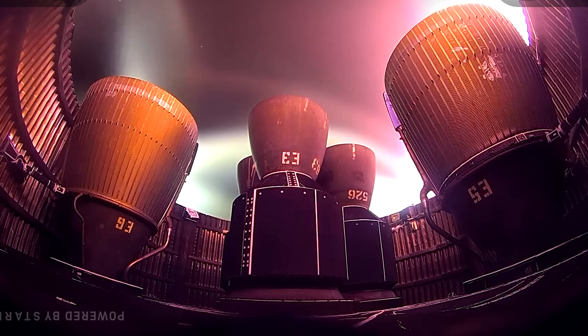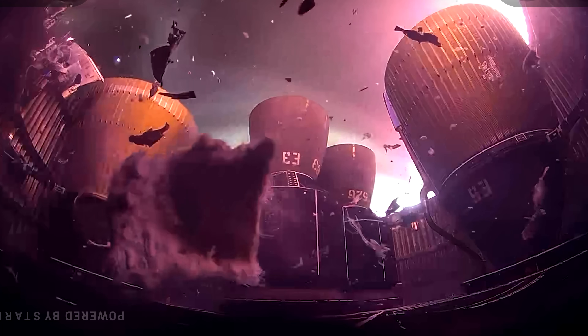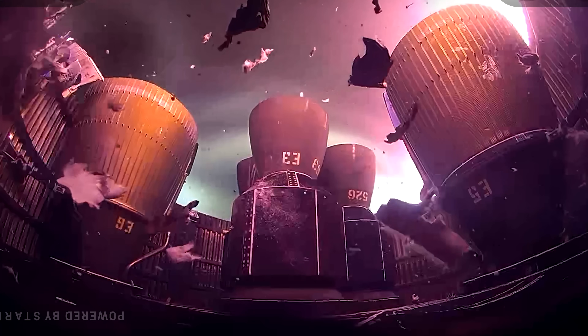However, critics of this theory have pointed out that it's unlikely the simulators would remain on the same trajectory, especially after the Raptor engine relight. Additionally, there didn't appear to be any strong aerodynamic forces acting at the time of the failure. If you watch the explosion closely, the debris just sort of floats in place rather than being forcefully thrown outward — it didn't look like it was getting swept away by high-speed airflow. This suggests the failure may not have been caused by an external object or aerodynamic pressure, but rather an internal event.